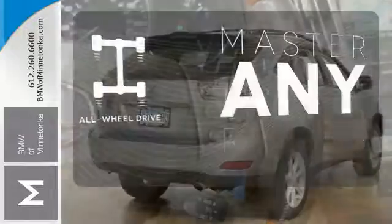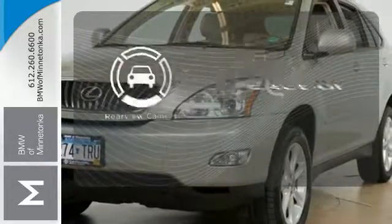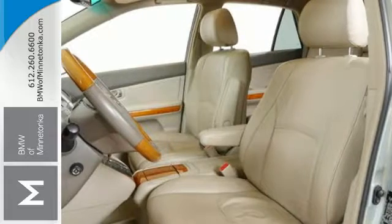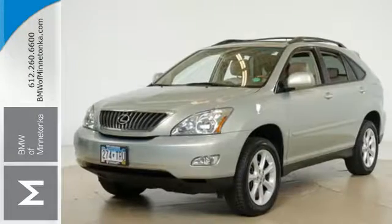Control the road with all-wheel drive. Doors open and your path is well lit with Homelink. Hindsight is 20-20 with a backup camera. With its excellent crash test scores and rock-solid build quality, you'll always feel safe and secure in this Lexus RX 350.